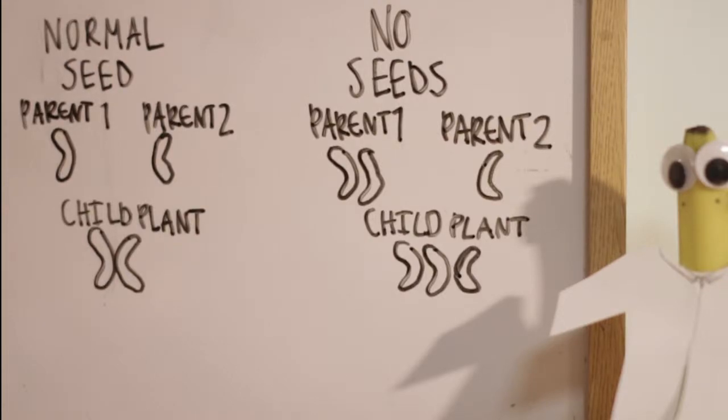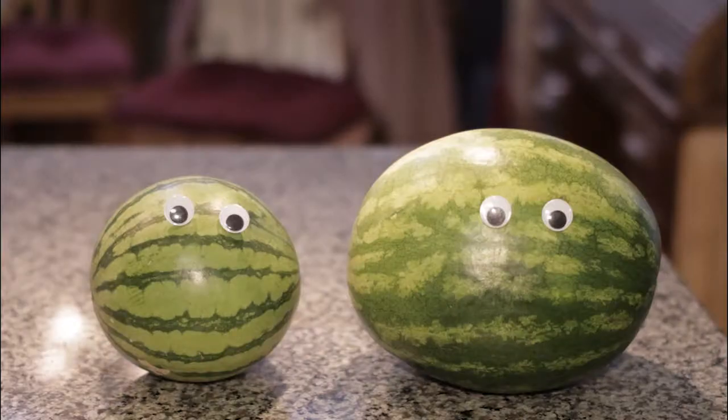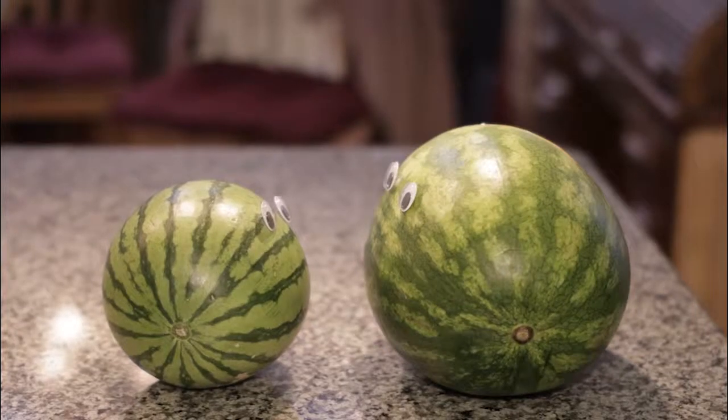Crossbreeding requires a lot of effort, but it pays off. About 8 out of 10 watermelons bought in the U.S. are seedless.